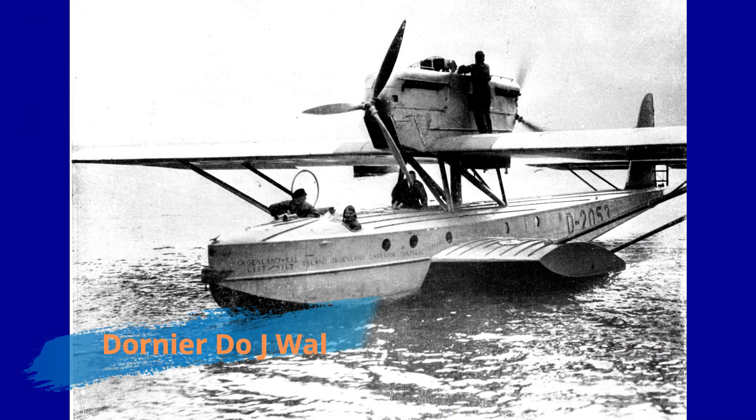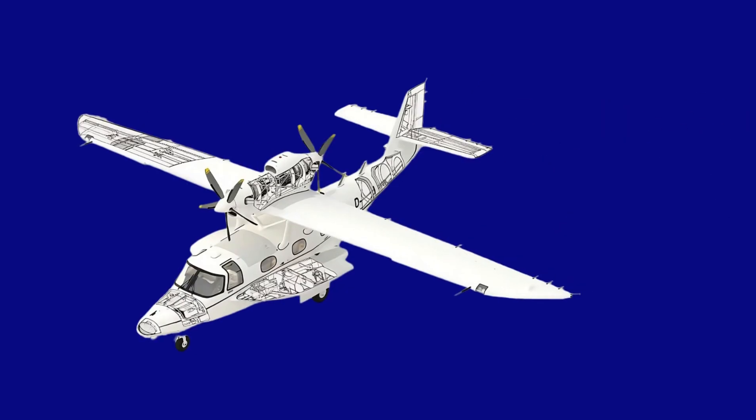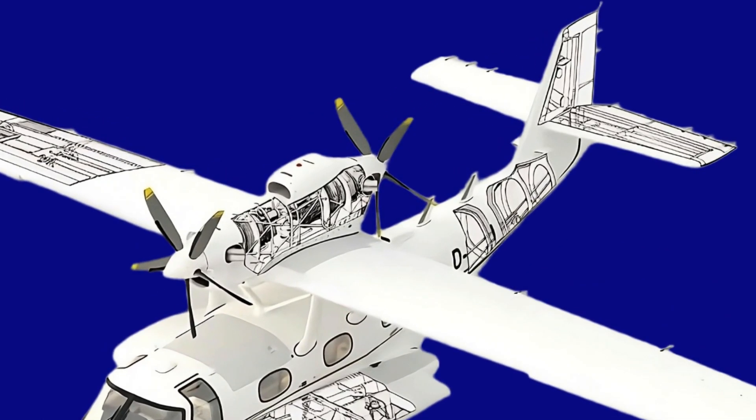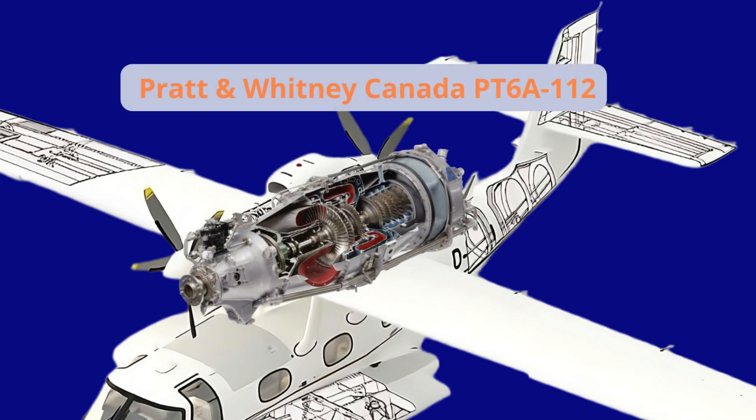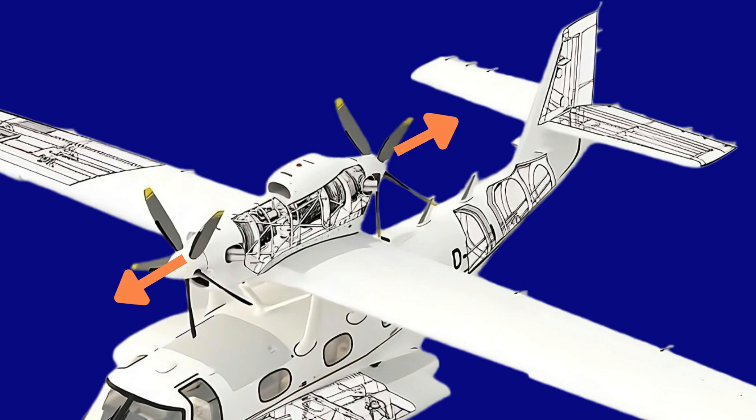In overall layout, it is very reminiscent of both the innovative DOJ-VAL monoplane seaplane of the 1920s and the larger DO-18 of the 1930s. The Seastar is a parasol wing seaplane powered by a pair of Pratt & Whitney Canada PT6A-112 engines, mounted in a single nacelle above the wings in a pulling and pushing configuration, giving it a speed of 180 knots.